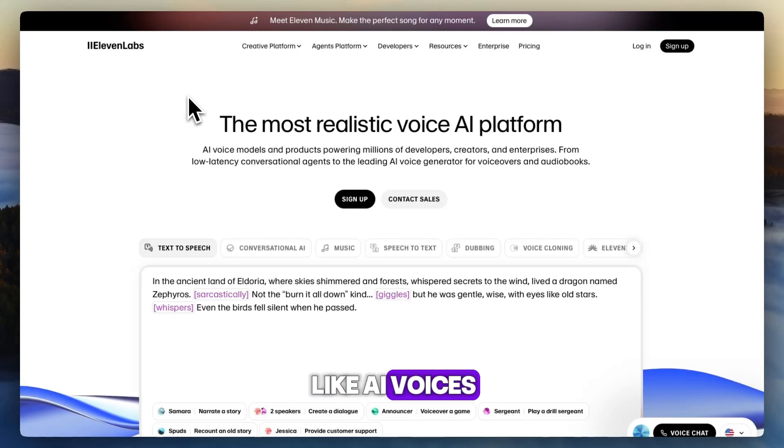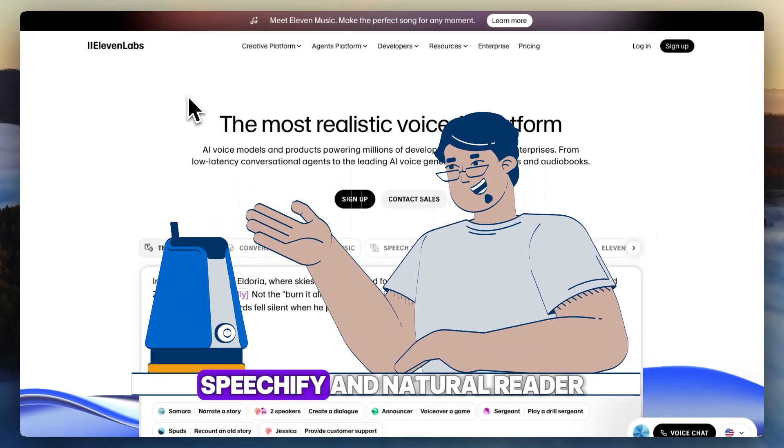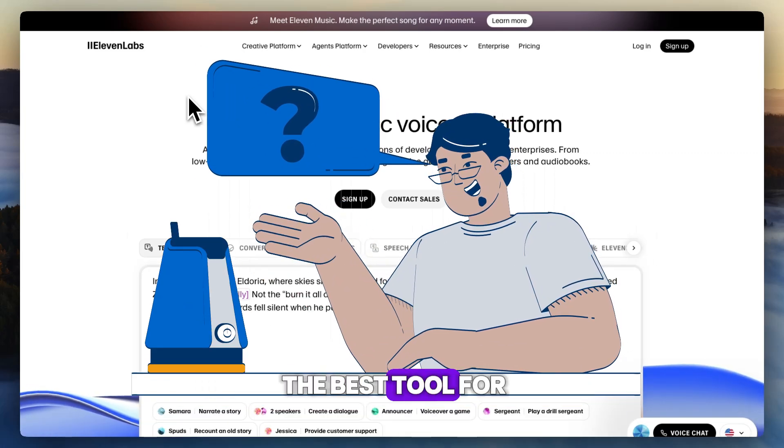Do you want lifelike AI voices? Let's quickly compare 11 Labs, Speechify, and Natural Reader to help you pick the best tool for your needs.